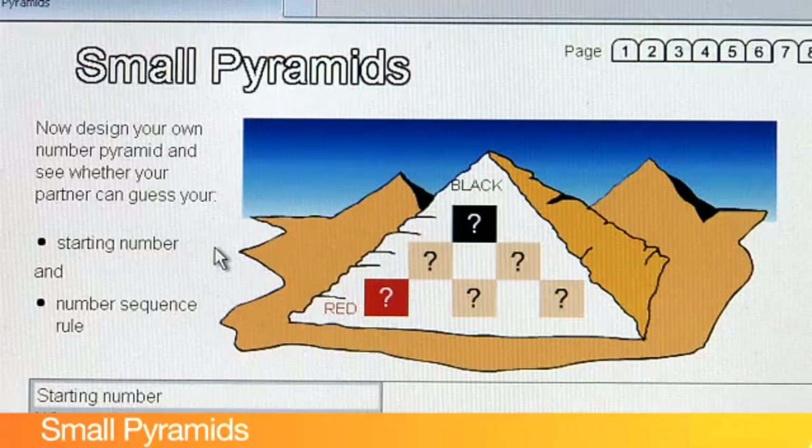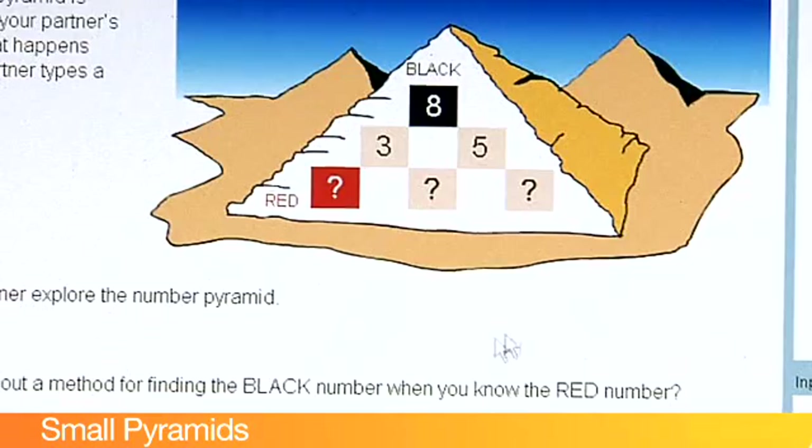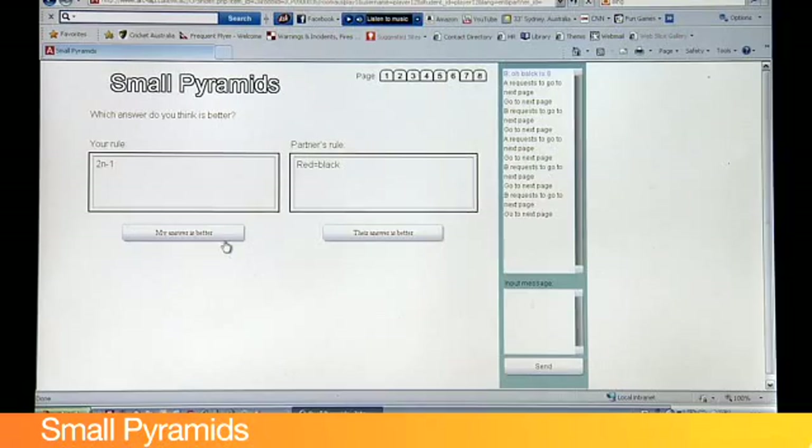In this task, the problem is based on a well-known mathematical series. The more students understand the mathematical series underpinning the task, the more sophisticated their response can be. This task requires the two students to agree on their solutions as they move through each of the pages of the task.